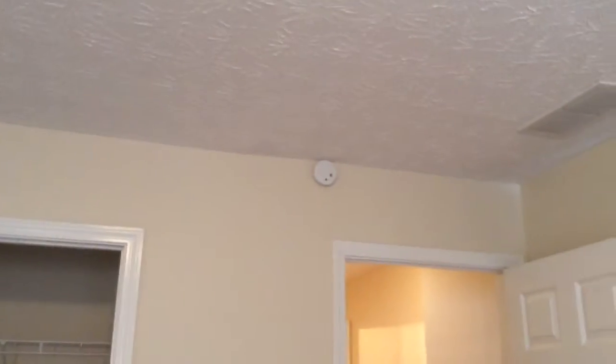Bedroom number three. There's a smoke detector and a closet. Some marks on the walls. Smoke detector up there, carbon monoxide alarm here, thermostat. There are some marks on the wall. Picture hangers are still up on the wall.